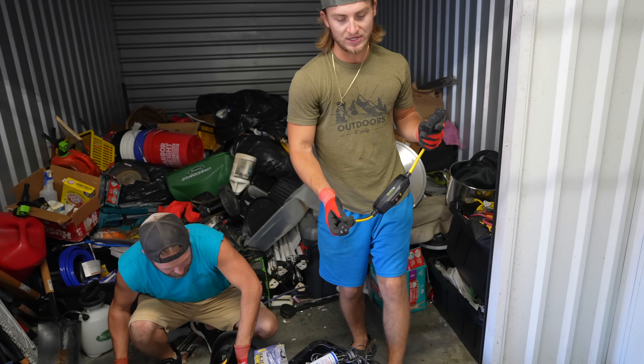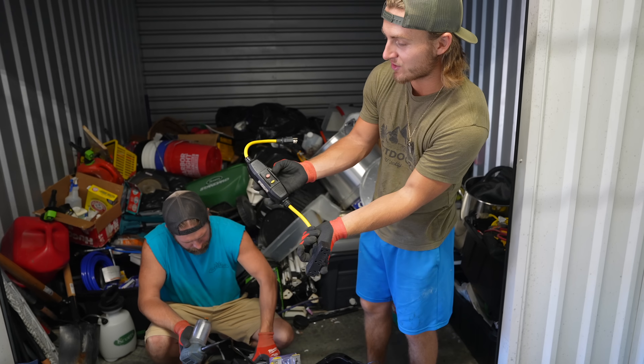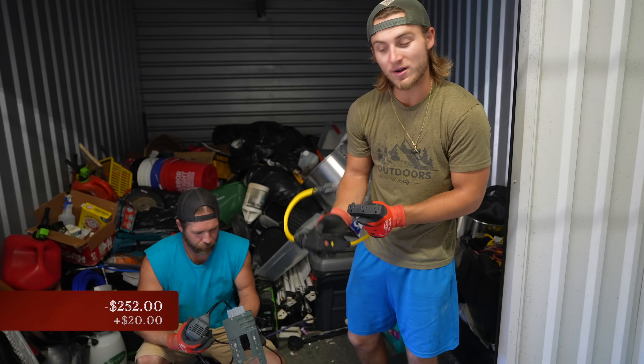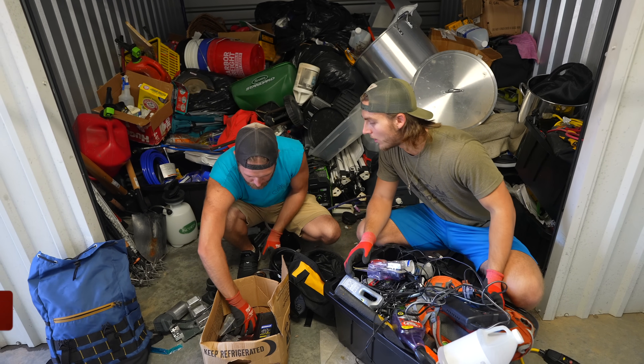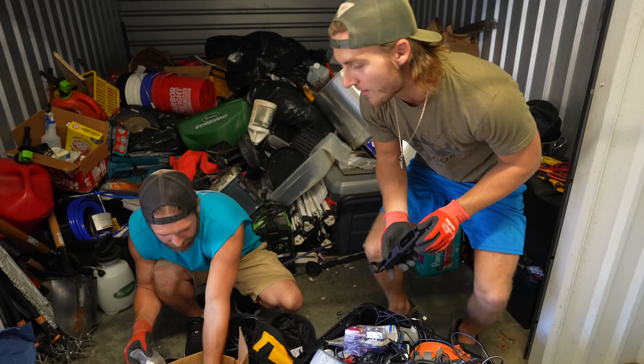I sold a bunch of extension cords with these adapters — these adapters are like $50 a piece. This one's got a surge protector on it — easy $20. We got a lower to an AR. Got another brand new lower — now we're talking! Got a grip!